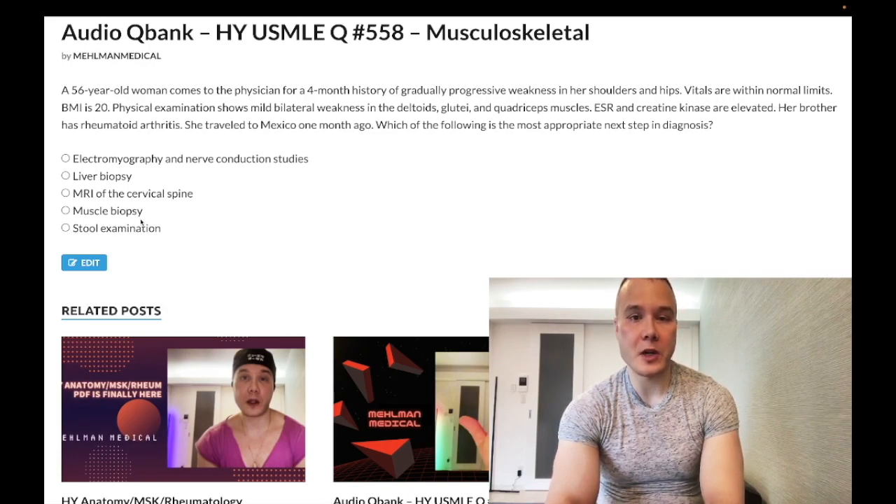Choice D — muscle biopsy — wrong answer. This would in fact confirm this patient's diagnosis, but it's not the next best step in diagnosis. You're jumping the gun — we're skipping a couple of steps here.